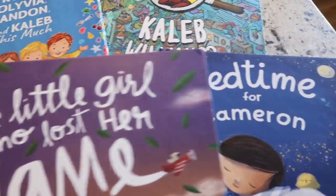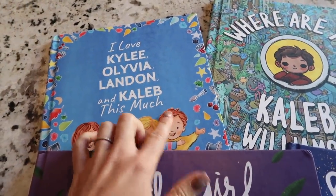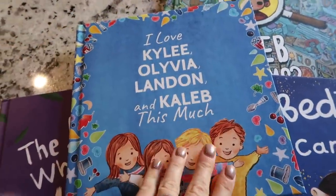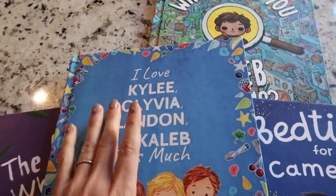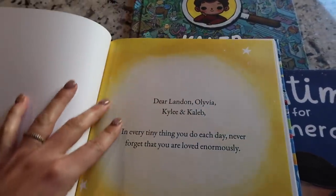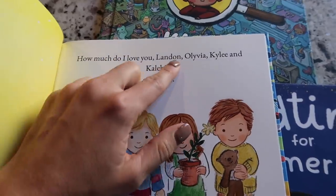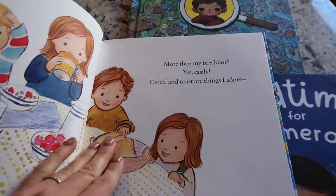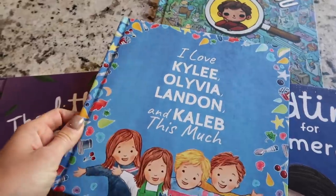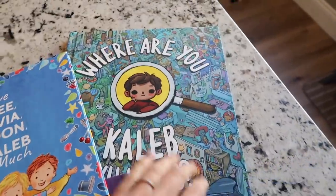Another really awesome thing available on the Wonderbly website is that you can preview the entire story before you order the book. This one here is one I did for all four of my kids — a great option if you have more than one child, or if you want to do one for all of your nieces or nephews. You can dedicate it on the inside to all of your kiddos, and you can see right at the front that all of their names are included, which is just so fun for kids to open up and see.